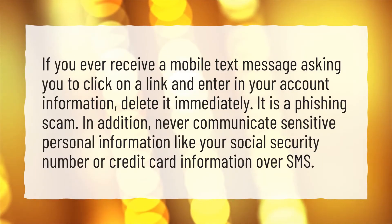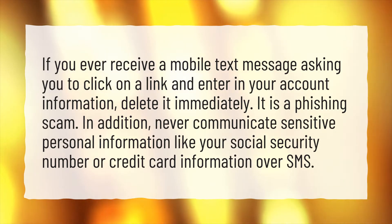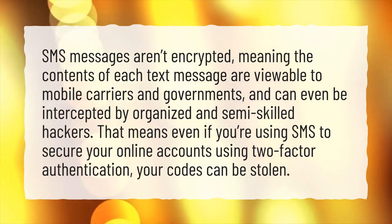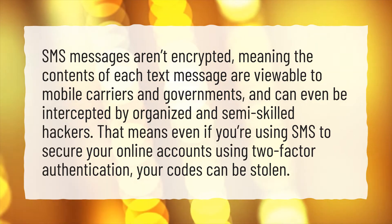If you ever receive a mobile text message asking you to click on a link and enter your account information, delete it immediately. It is a phishing scam. Never communicate sensitive personal information like your social security number or credit card information over SMS. SMS messages aren't encrypted, meaning the contents of each text message are viewable to mobile carriers and governments, and can even be intercepted by organized and semi-skilled hackers. That means even if you're using SMS to secure your online accounts using two-factor authentication, your codes can be stolen.